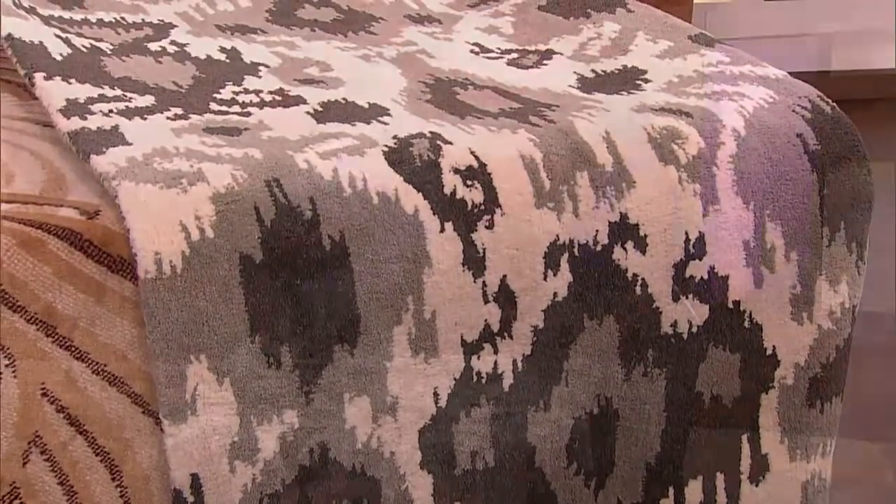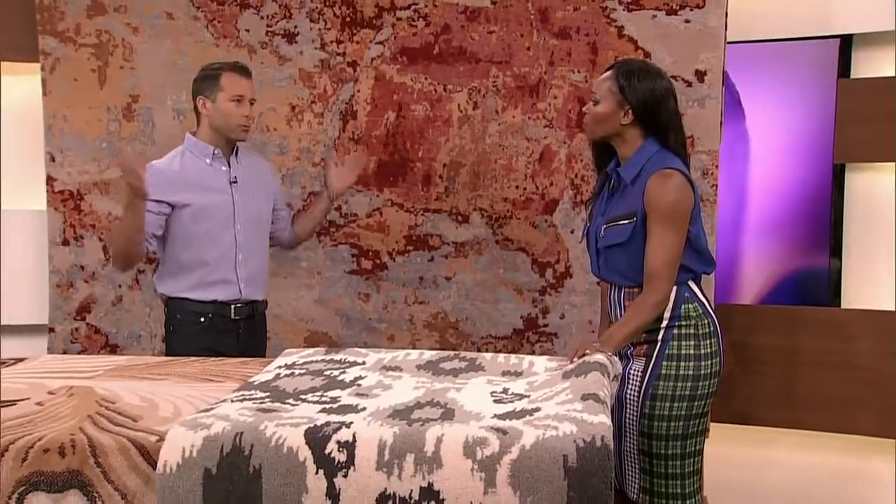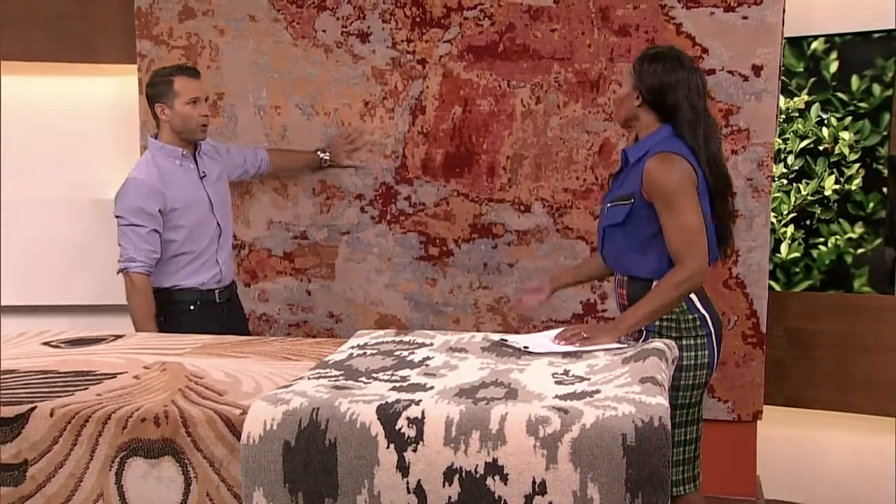Even though some area rugs are more expensive, if you wait for the right time you can get them for less. Is there ever a good time to buy a carpet at a cheaper price? You just have to keep looking — stores have different ways of working things out. Look at this beautiful one here.